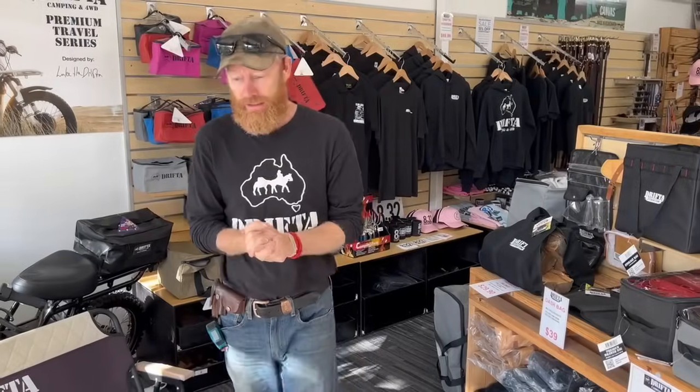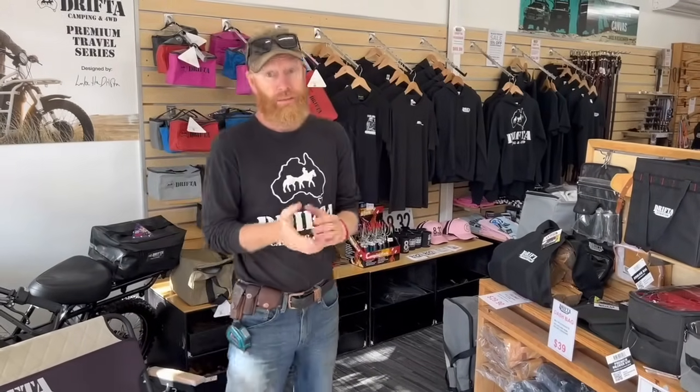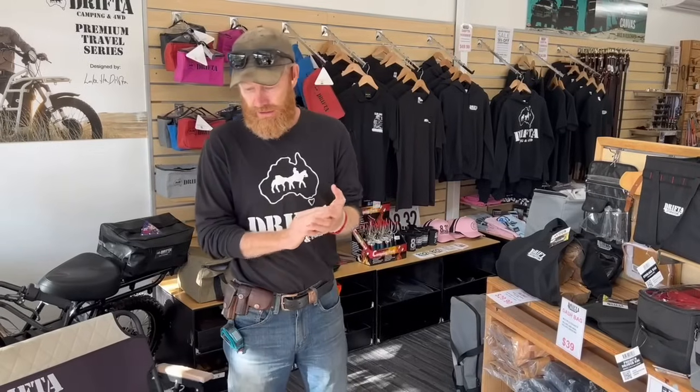Hey guys, Luke the Drifter here. I'm down in our Gloucester HQ store and we've got a big sale going at the moment — the Black Friday sale. We decided to do it for the whole week. It started last night and it's going for a whole seven days, through till next Friday night. Black Friday sale is a good time to buy for Christmas presents because it's November and there's plenty of time to get packed, wrapped, and shipped.